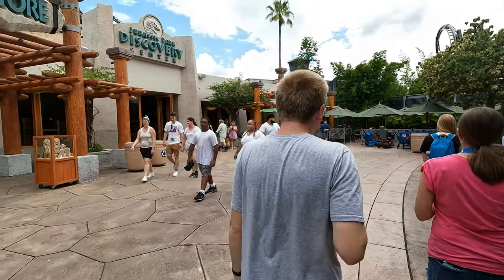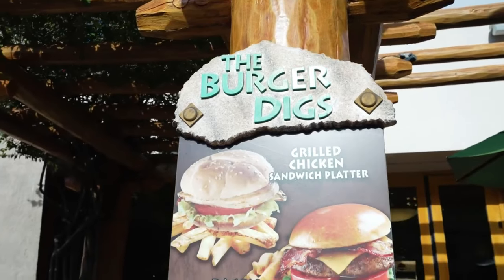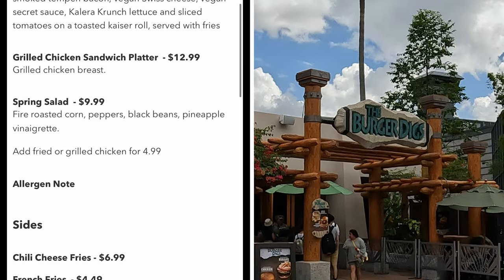Let's get back to our food tour. The first eatery in the Jurassic area is Burger Digs. As the name says, it's primarily a burger place, but you can also get a chicken sandwich, salad, and a variety of other side dishes.